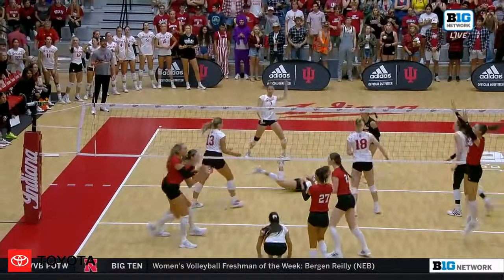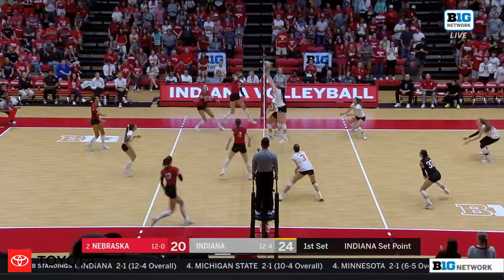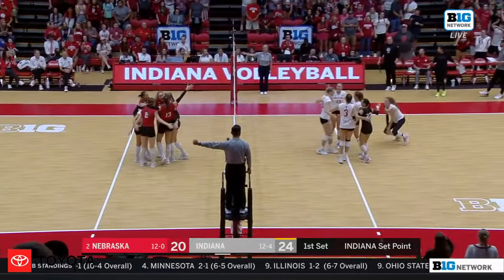Take a look at how that ball is set. But set point, Indiana. They're going to call — nope, no lift called. Point, Nebraska. Let's go.